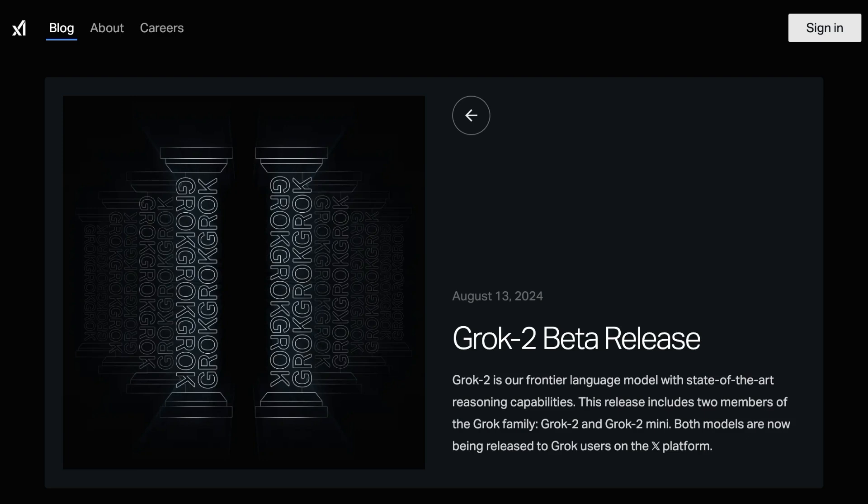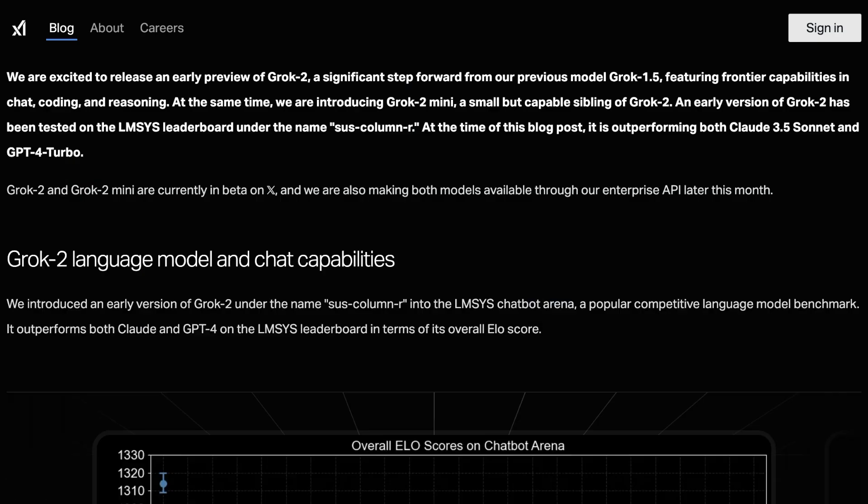Grok is the latest model from XAI, which is of course deeply integrated with Twitter/X, and this release has a few notable details. First, it includes two versions: Grok 2 and Grok 2 Mini. Most notably, XAI claims that an early version of Grok 2 being tested on the LMSYS leaderboard under the name SUS-Column-R is outperforming both Claude 3.5 Sonnet and GPT-4 Turbo. Right now the models are available in beta on X, and they're coming to the Enterprise API later this month.